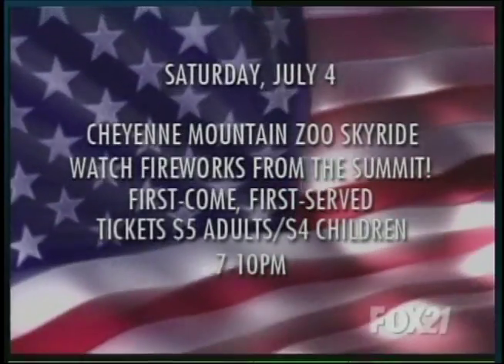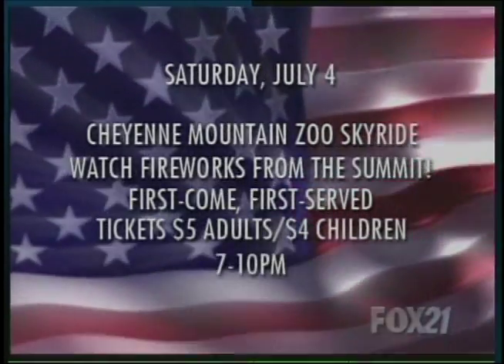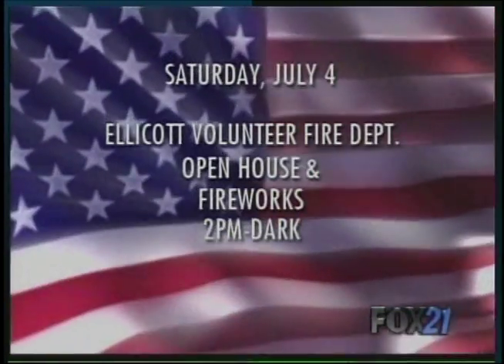Don't forget, if you're looking for something to do this Fourth of July, we have a whole list of stuff on our website, ColoradoConnection.com. There's some rolling across your screen right there. Have a happy and safe Fourth of July, folks.